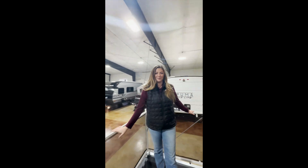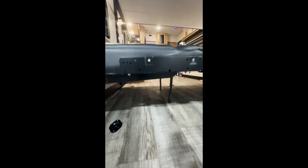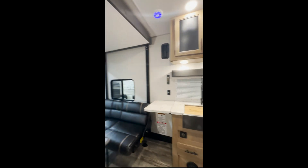Cargo carrying capacity on this unit is 4,337 pounds with an unloaded vehicle weight of 7,278 pounds. Length is 29 foot 7 inches with a 15-foot deep garage. Always call your salesperson before you decide if your toy can fit. Thanks guys!